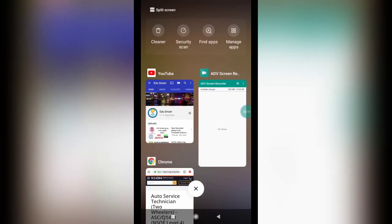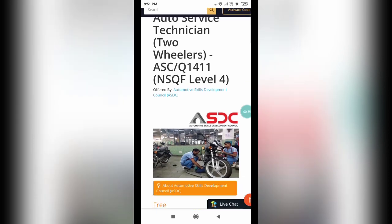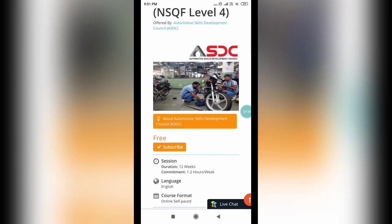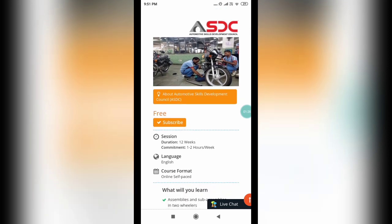The course name is Auto Service Technician for Two Wheelers. You are going to learn automotive skills required for two-wheeler service. It is being offered by ASDC, which is Automotive Skills Development Council, in collaboration with Skills Trainer on the TCS ION platform. You will get a certificate by TCS ION bearing the signature of the CEO of ASDC. We will also see how the certificate looks like shortly.